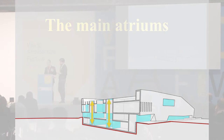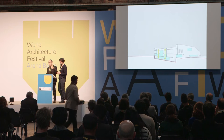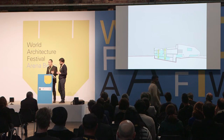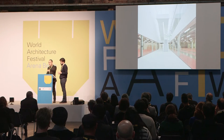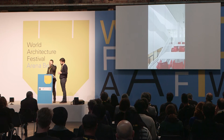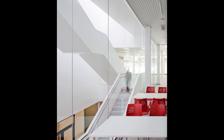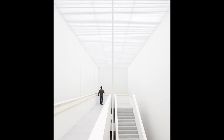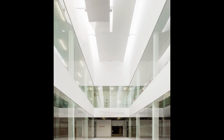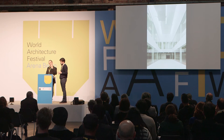The main atriums have a key spatial role as vertical communication cores, and they are also very important for lighting up the building. On one hand, the first main atrium gives access to the sport area in the basement and also leads to the social and cultural area on the first floor. On the other hand, the second main atrium leads to the swimming pool on what is essentially a second floor.